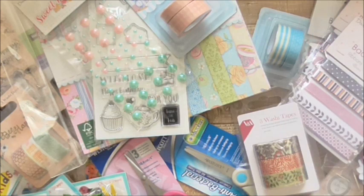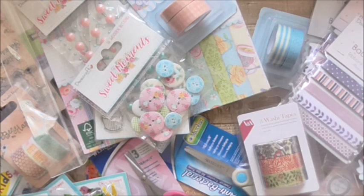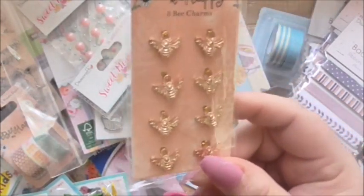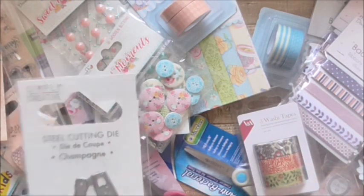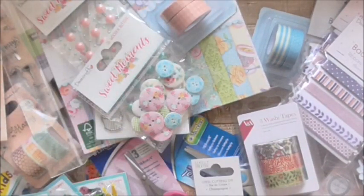Then I've got these gorgeous buttons — the three little painted buttons, they're gorgeous. Then I've got these little bees — gold bees — to go with the Be Happy set. They're gorgeous little embellishments.